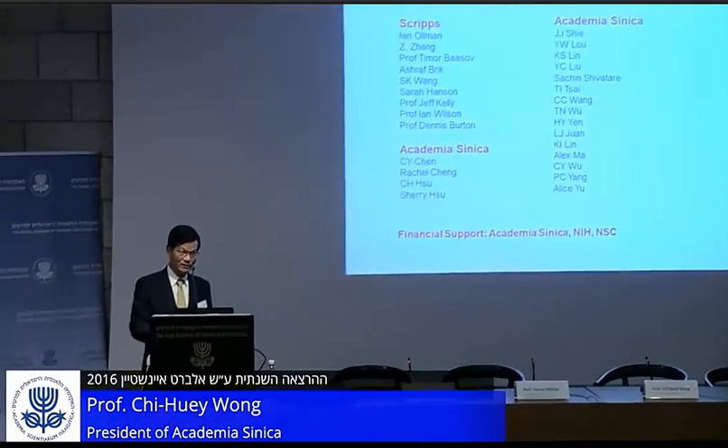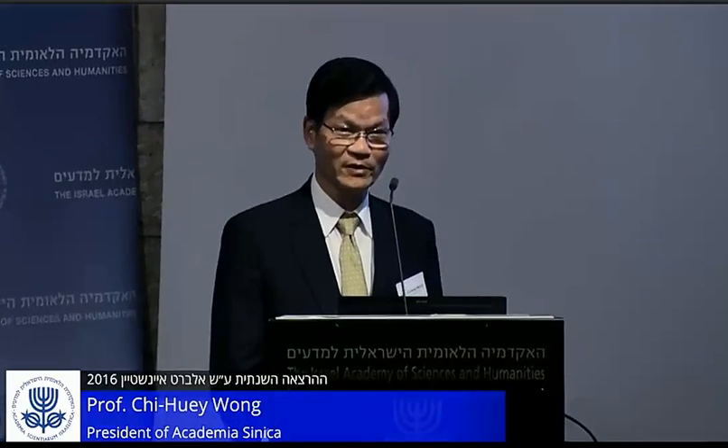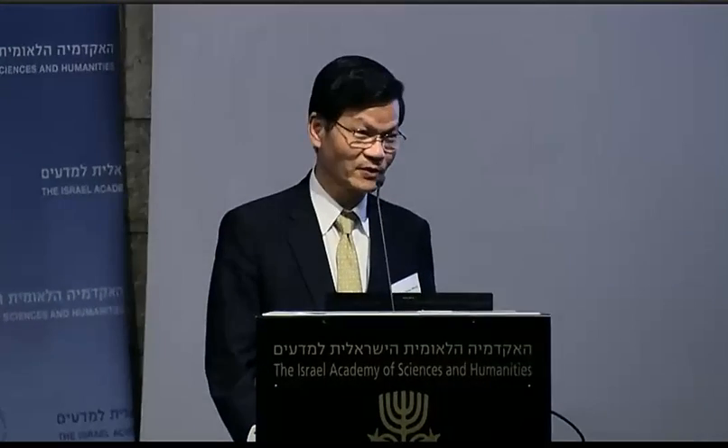It has taken so much time to share with you the most recent results from our laboratory. Thank you very much for your attention.